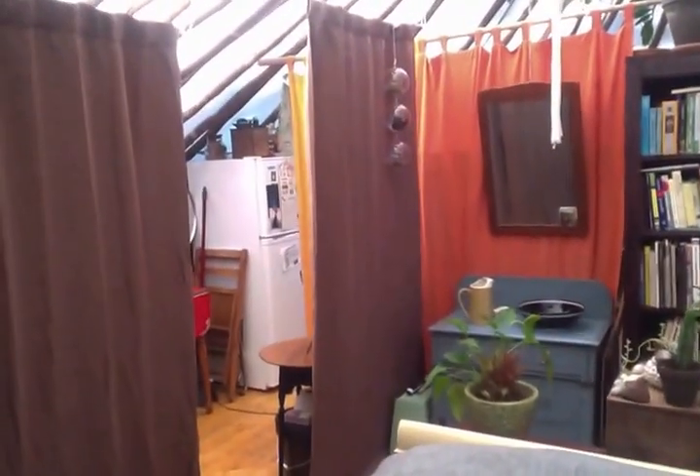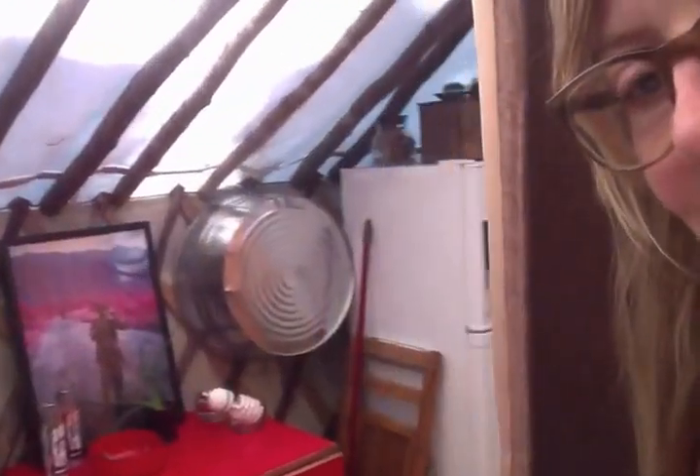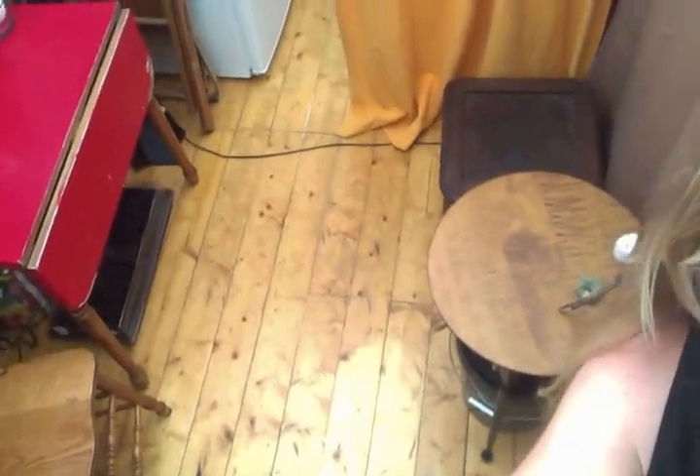We have more curtains that partition off — I guess what we call — I don't really have names for these. The back here, that yellow curtain is off into the kitchen, so you have like a quarter of the yurt sectioned off, so to speak. And that is our toilet and our bucket of peat moss.